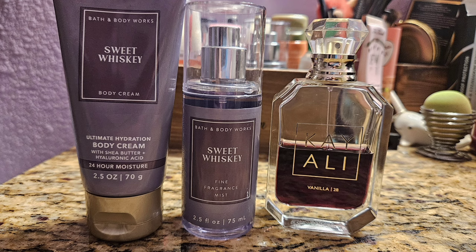Next I moved on to Sweet Whiskey, another one of my favorites. It's like a berry vanilla whiskey scent — really pretty, very strong, just a really nice scent all around. I paired it with my Kayali Vanilla 28, which is like a brown sugar vanilla. A lot of people expect it to be super gourmand but it's not, though it is still a sweet vanilla that gets better with age. I'm trying to use it up since I have a backup — super pretty, super berry, super vanilla.